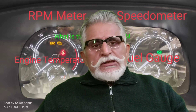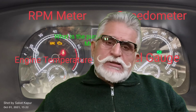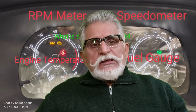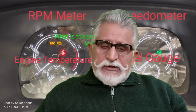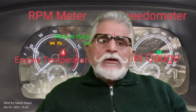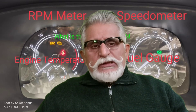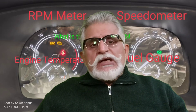I think most of us understand the function of a speedometer, trip meter, odometer, fuel gauge, and engine temperature gauge. But how many of us know why the manufacturer has provided the RPM meter? I have asked this question to many car owners and drivers when interviewing them for employment, and I have not come across even a single person who has answered this correctly.